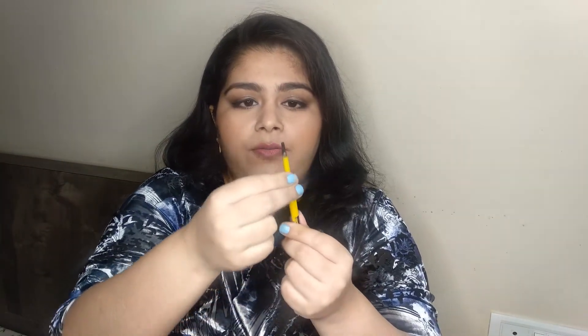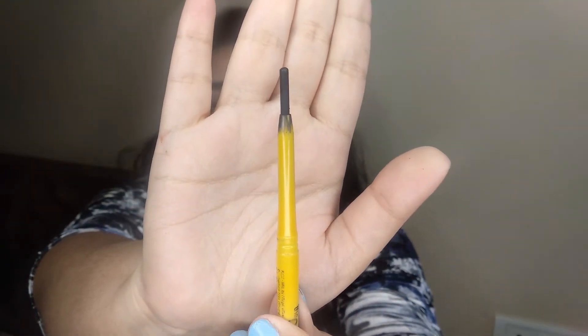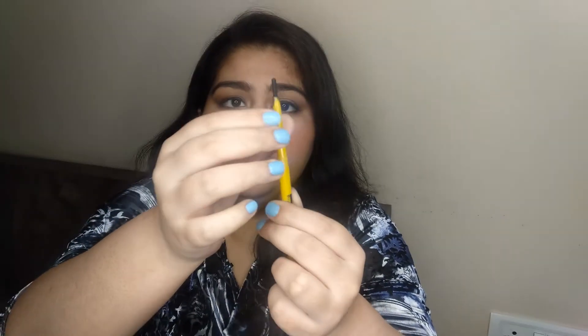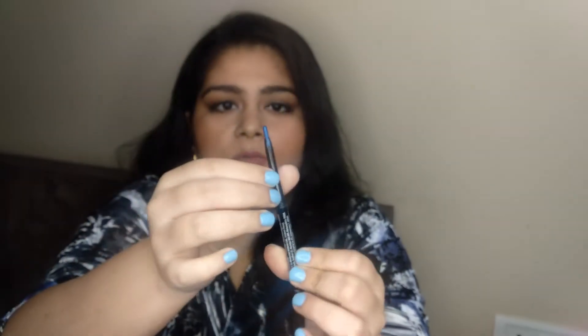Next up are two eyeliners. One is from Maybelline — again the same reason, it's a non-cruelty-free product and I want to use it up. This will take a good amount of time but I use it as both a kajal and an eyeliner, and it stays good on the upper lash line as well. The second is a blue one by Likeme — this is going to expire this year too, but it has less product remaining so I think I can go through it faster.